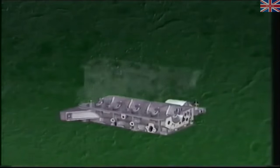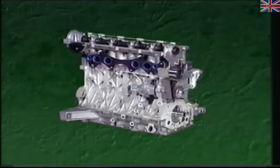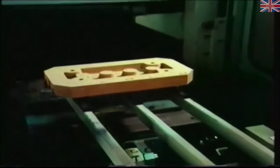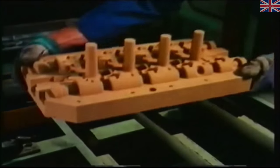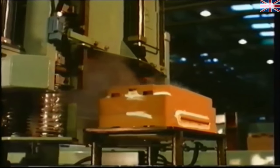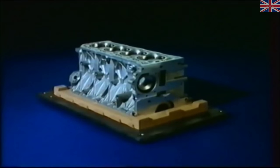Rover engineers tackled this problem in an ingenious but simple way — they removed the tensile loads from the castings. In the new engine design, the main components — cylinder block, cylinder head and bearing ladder — are held together in compression by long through bolts which carry all tensile loads. Advanced LPS casting techniques, previously pioneered on the M16 engine, reduce weight even further. Low pressure applied at the base of the mould assists the flow of molten alloy, allowing more intricate designs with thinner, lighter wall sections.